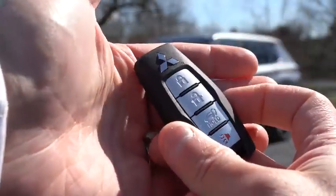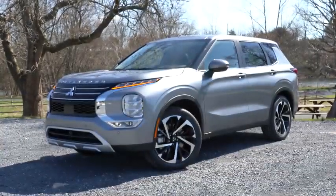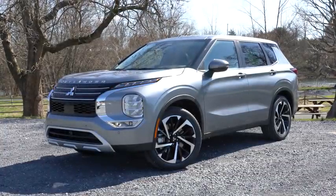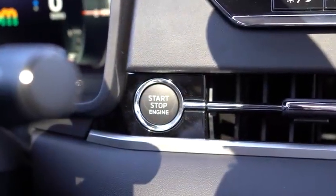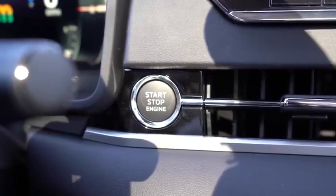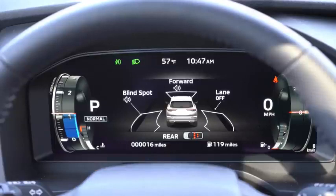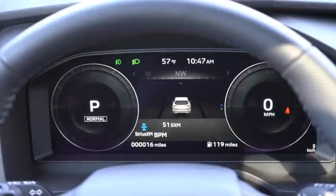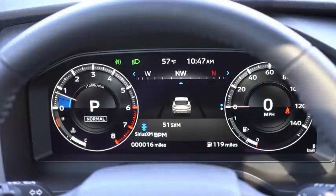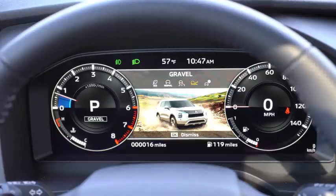Taking a look at startup: all your buttons are on one side of the key — Mitsubishi logo at the top, lock/unlock, and a button to pop the rear hatch. It's all keyless entry with a push-button start for every trim level. Once started up, you get a 12.3-inch digital gauge cluster with the SEL trim level and up — including the SE Launch Edition and SEL Launch Edition. It's completely customizable.